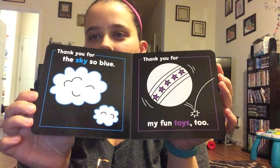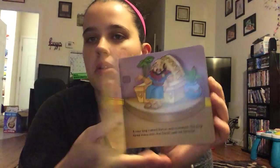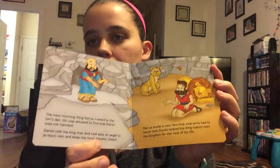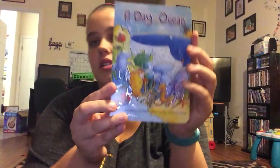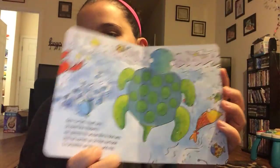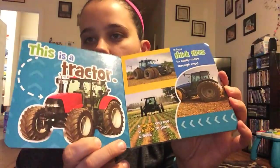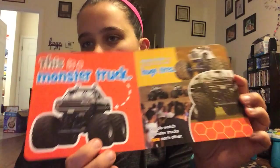Then the rest are just a few random ones I found. This one is Thank You God — I liked it because it has a black background with really colorful text. This one is Daniel and the Lions. This one is A Day in the Ocean. And this one is Monster Machines.